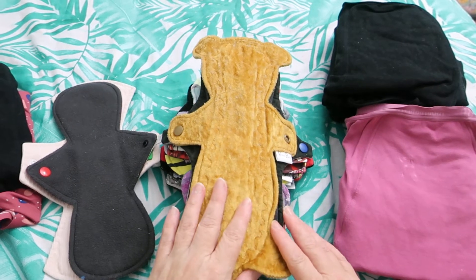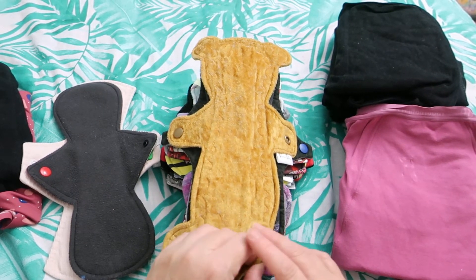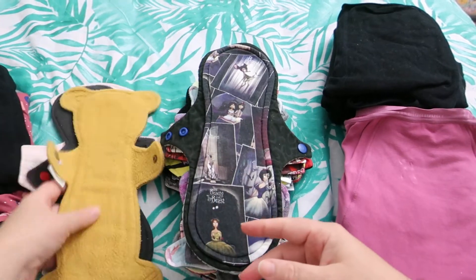Then there's a 12-inch Booby Bear by Venus Pads. It is crushed velvet topped with flannel cord and fleece on the back.